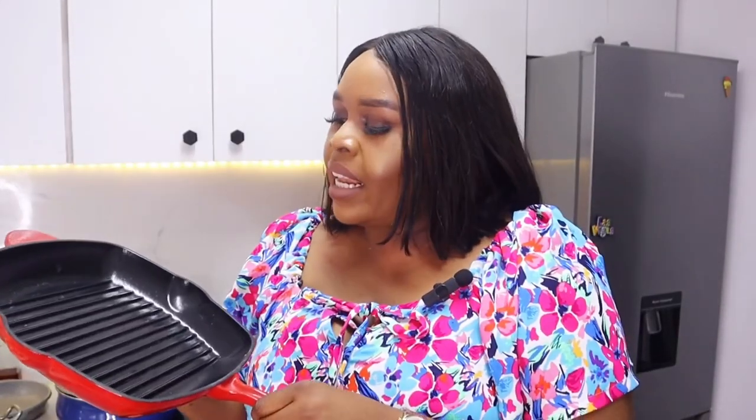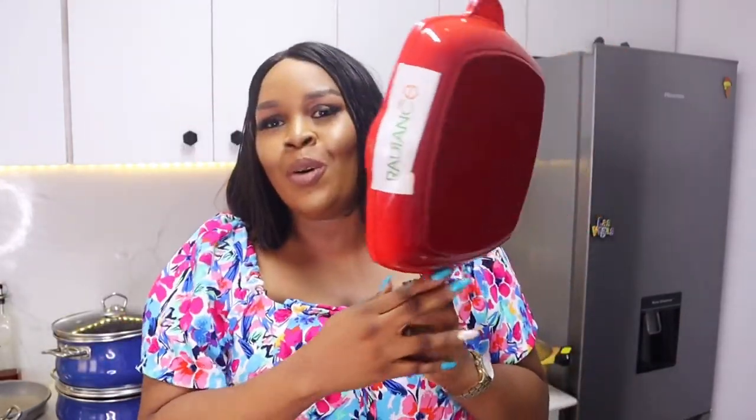This next skillet from Radiance is also heavy cast iron, but it is coated. It requires maintenance but not as much as the bare cast iron. Because of the ridged lines, you can't use it for basic frying — it's actually a grill pan. I use it when I want to grill chicken or steak to get those grill lines. I don't use it very often. I think it was 18,000 naira.